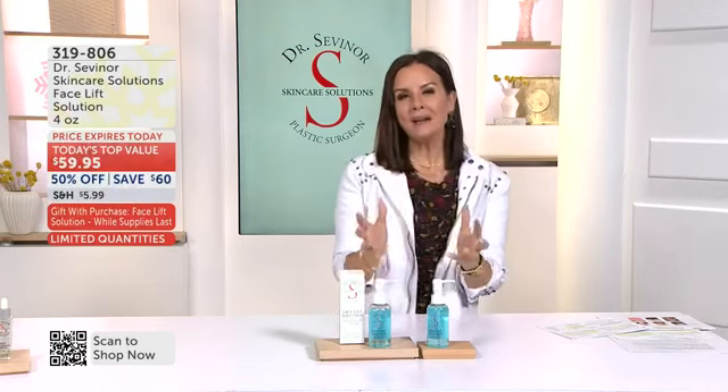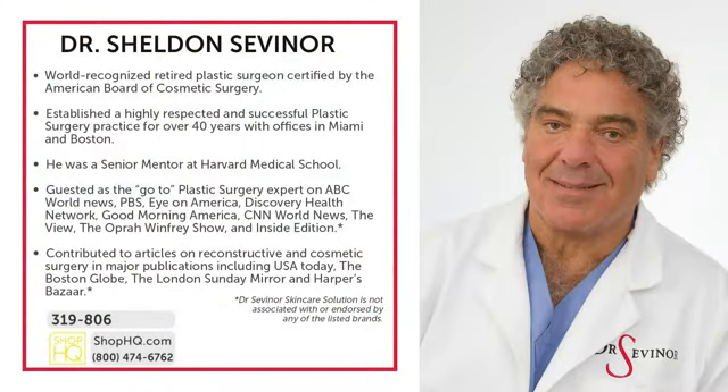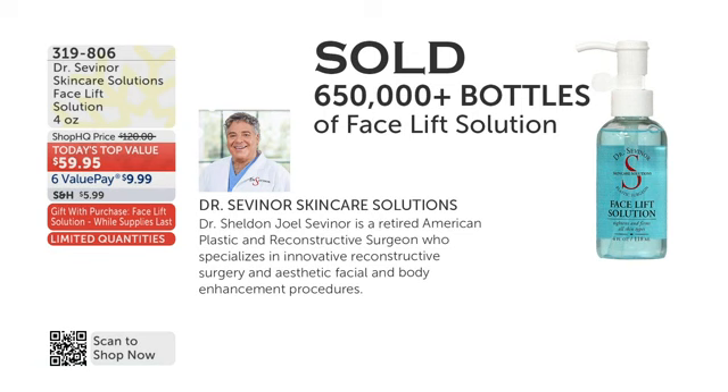Dr. Severner is joining us live on air. He is a world-renowned plastic surgeon with over 40 years of experience. He had a wildly successful practice in Miami and in Boston. He was a senior mentor at Harvard Medical School. You've seen him on PBS Eye on America, the Oprah Winfrey Show, Good Morning America, and Inside Edition. You know him, you recognize him.